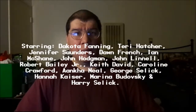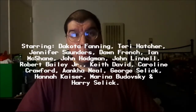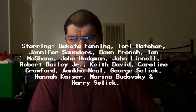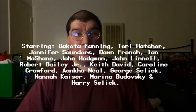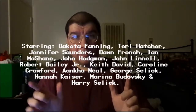So let's get to the review. The film stars Dakota Fanning, best known for Man on Fire, War of the Worlds, and Charlotte's Web remake from 2006. We also have Teri Hatcher from Desperate Housewives, who was in Tango & Cash. We also have Dawn French and Jennifer Saunders, both comedians known for their show French and Saunders. And Ian McShane is also in the cast, along with John Hodgman.